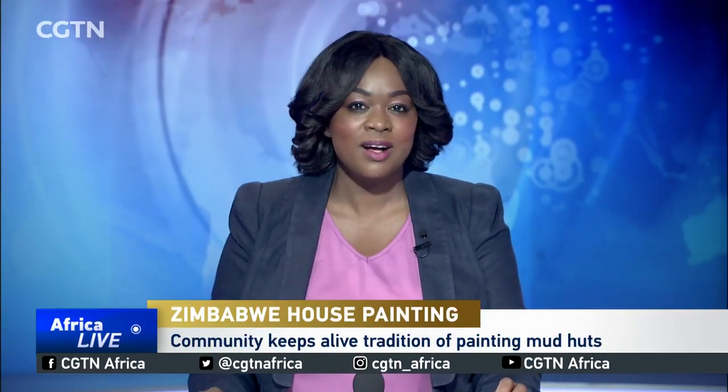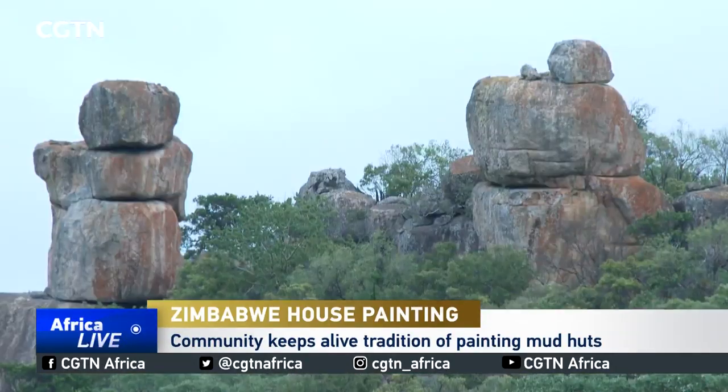Deep in the valleys of the picturesque Matobo Hills in the southwest of Zimbabwe is a community that's keeping an age-old practice alive. Colorfully painted houses are a common sight in the region, but they're not just beautiful — they also carry a deeper meaning. The views are breathtaking.